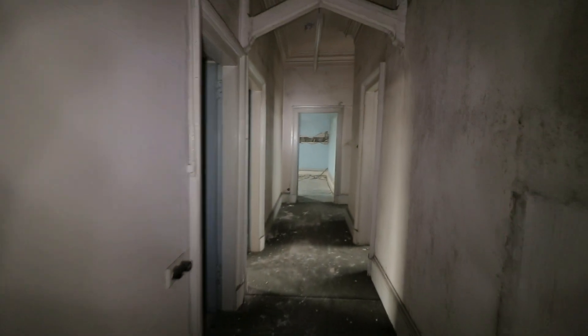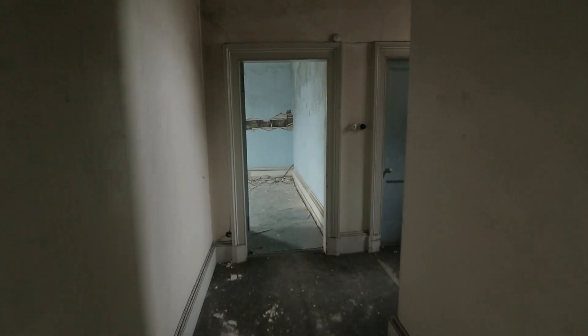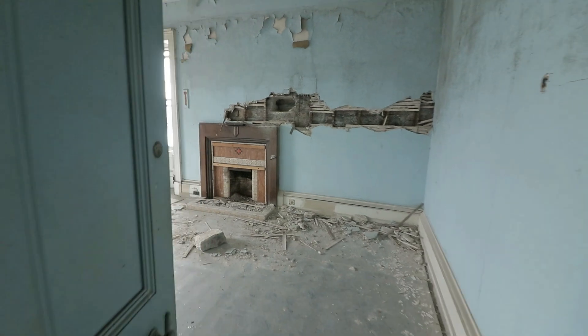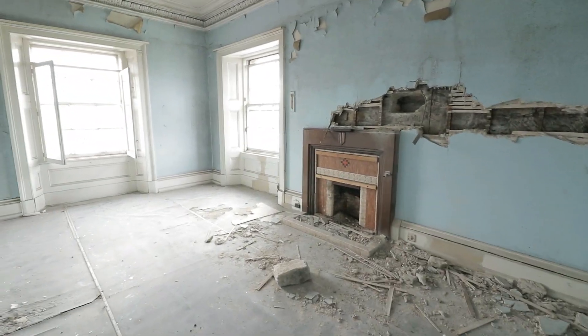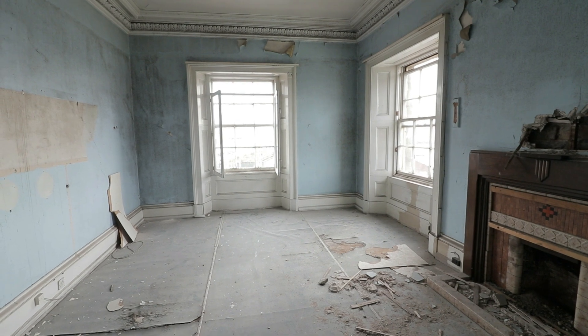All of these doors are locked so we want to see what's behind them. I believe this place will be very empty — we have to look for the nice architecture, just like this great fireplace and some nice coves.